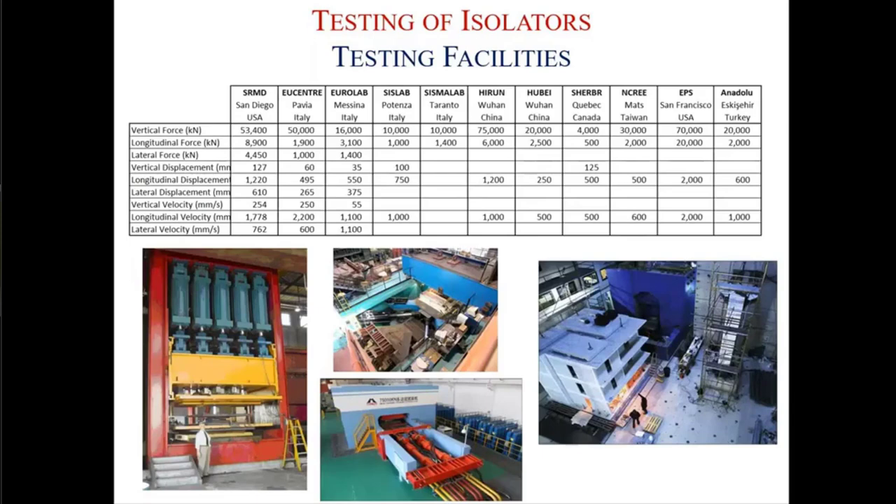There are several testing facilities all around the world, but mostly concentrated in Italy and the United States. This information may be two or three years old and might have changed. The largest independent isolator testing facility is at the University of California, San Diego — the SRMD testing facility. It can test isolators with a vertical load of 53,000 kilonewtons, and it's a six-degree-of-freedom testing facility, meaning you can apply a real earthquake record and test your isolators with that record.